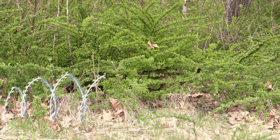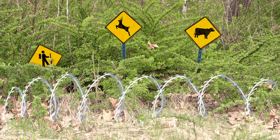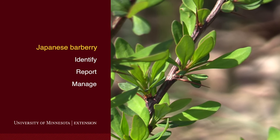Additionally, the thicket of Japanese barberry acts as a thorny wall, preventing the movement of wildlife, domestic animals, and people. During this video, we will discuss how to identify, report, and manage this enemy to woods and humans.